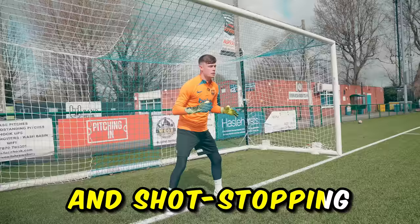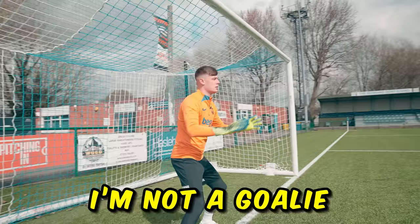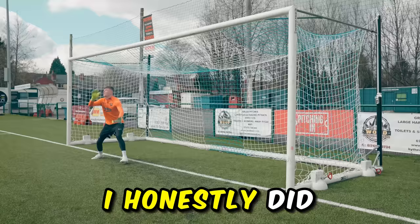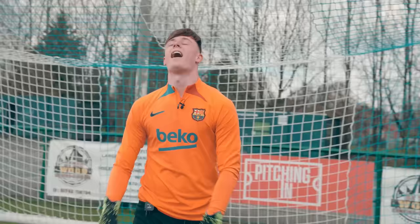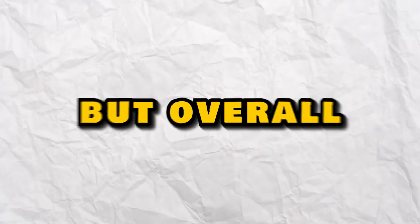I moved on to a grip test and there wasn't too much in it, but the fake gloves actually just edged it. Moving on to some handling and shot stopping, they felt good — they didn't hurt my hands and the padding felt the same as the real ones. Obviously I'm not a goalie so I might not notice the finer details, but from an outsider's perspective I honestly did not feel a difference, and they looked sick as well.